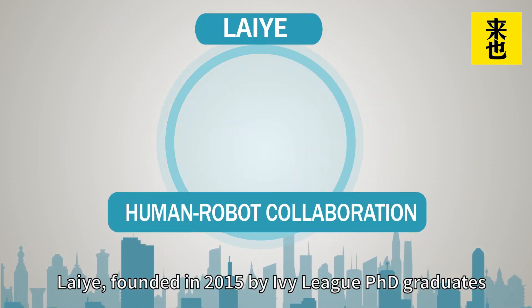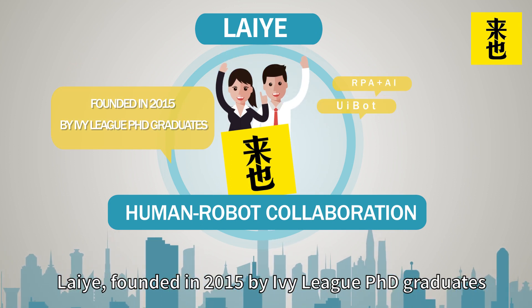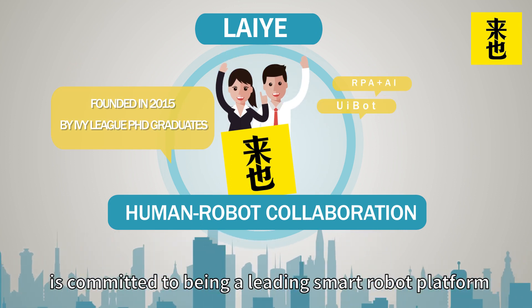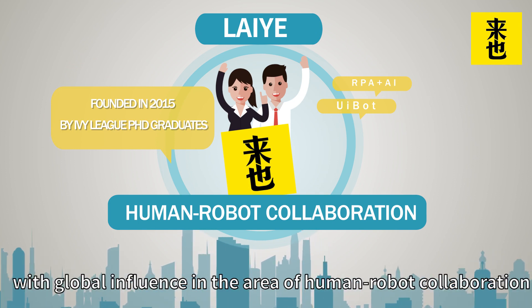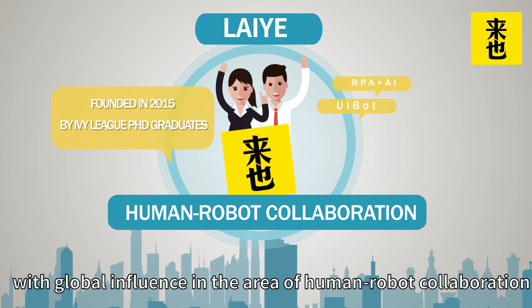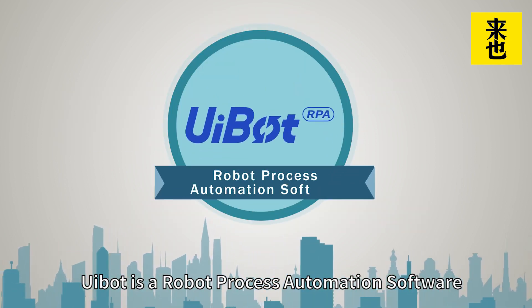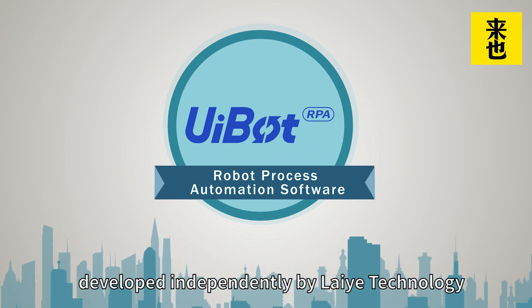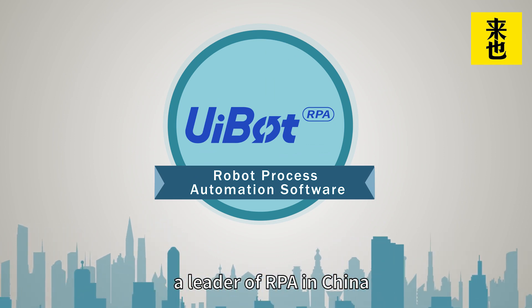Laiye, founded in 2015 by Ivy League PhD graduates, is committed to being a leading smart robot platform with global influence in the area of human-robot collaboration. UiBoat is a robotic process automation software developed independently by Laiye Technology, a leader of RPA in China.